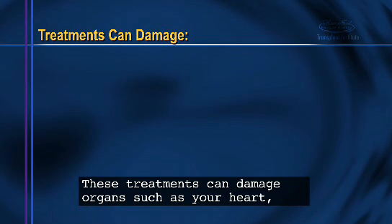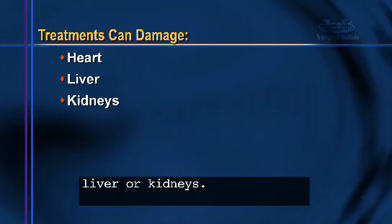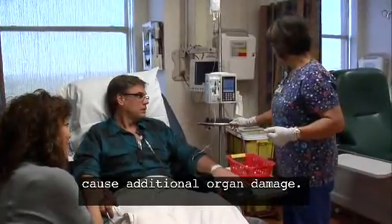These treatments can damage organs such as your heart, liver, or kidneys. The treatment you receive to prepare for transplant may cause additional organ damage.